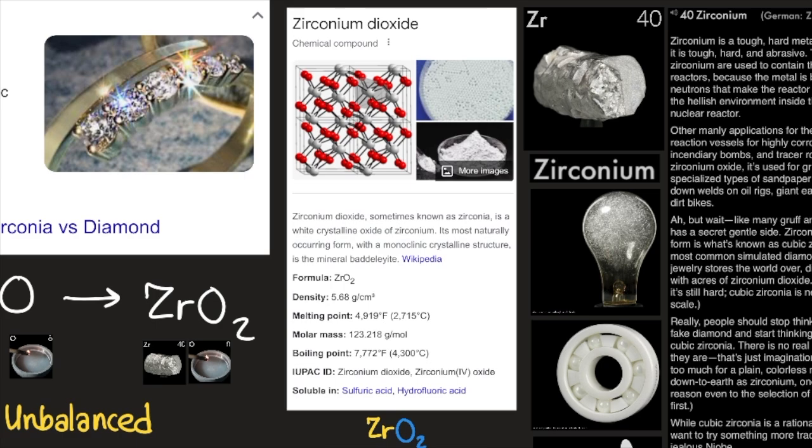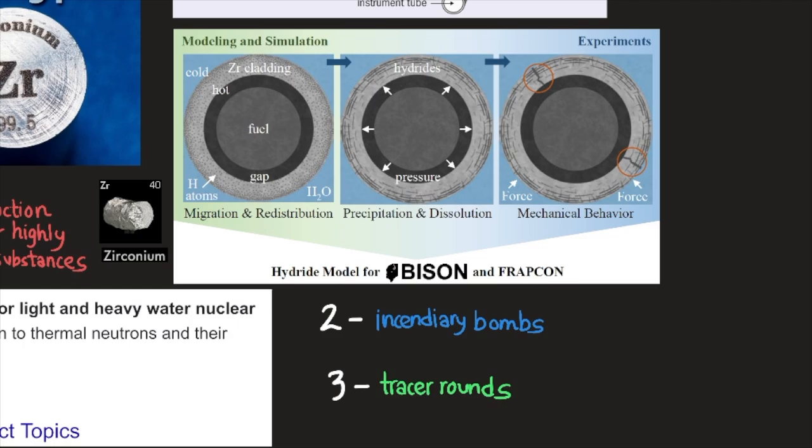Zirconium dioxide, sometimes known as zirconia, is a white crystalline oxide of zirconium. Its most naturally occurring form, with a monoclinic crystalline structure, is the mineral baddeleyite, according to Wikipedia. Its formula is ZrO2.